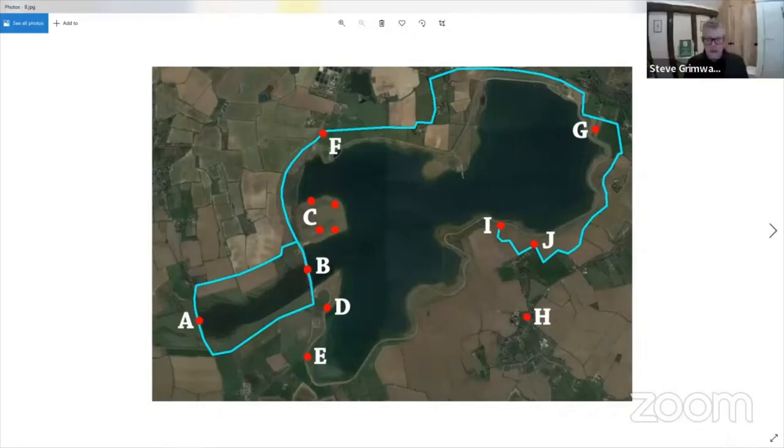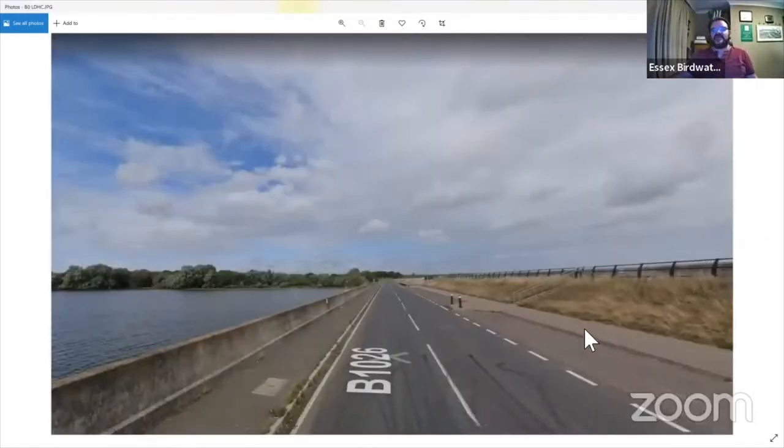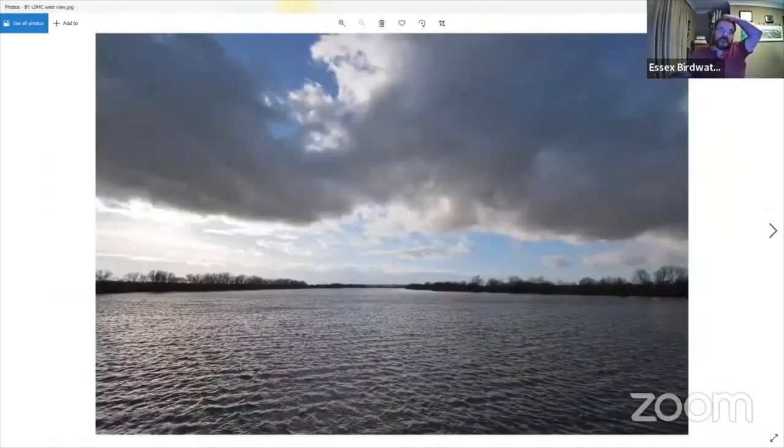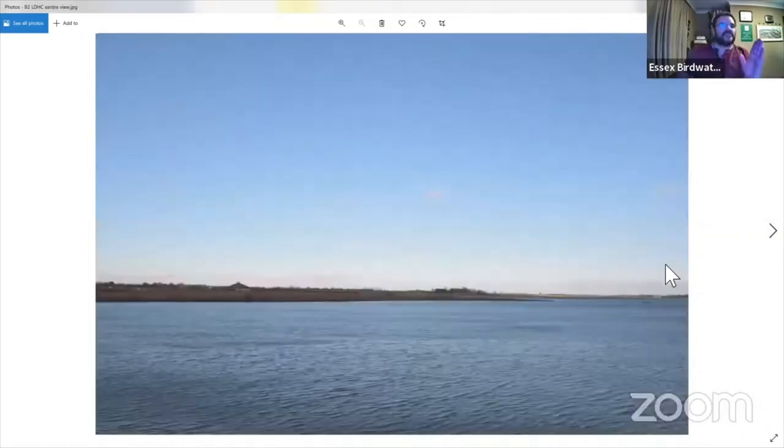Moving on to B — Lea de la Hay Causeway. Often people don't know which one's which, so Lea de la Hay is the furthest east; it's the newest causeway with the raised embankment for viewing. Looking west you're looking back towards Lower Breton Causeway, and looking east you're looking towards the pumping station. Just to the left of the pumping station is the visitor centre and the actual reserve.